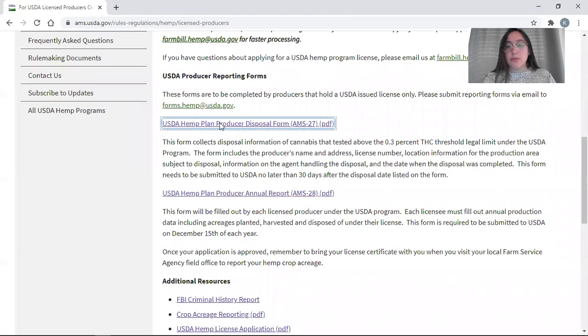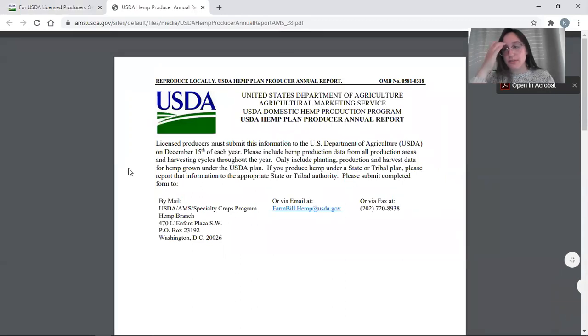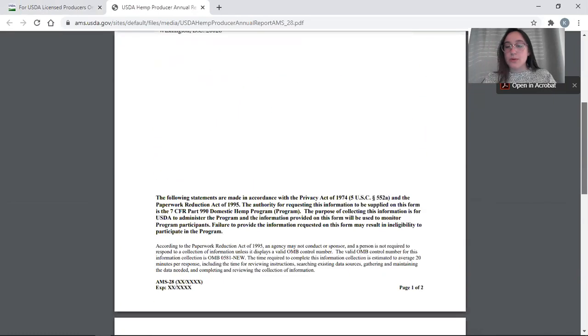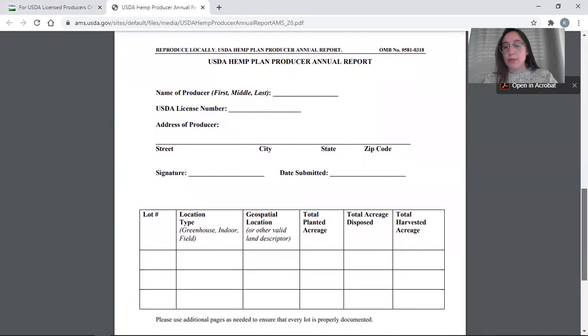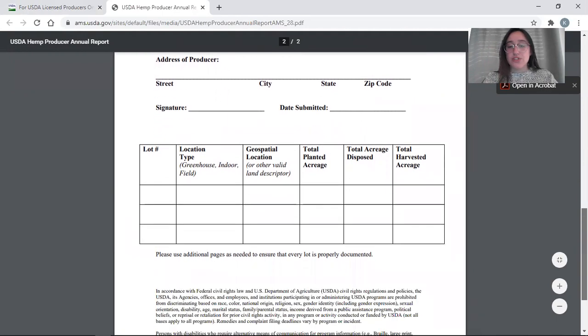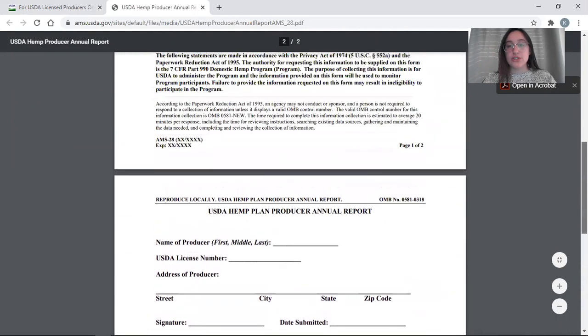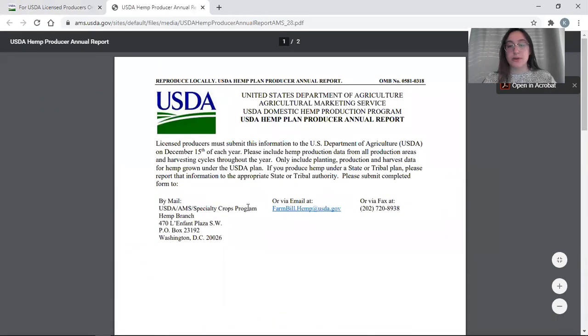The second report form must be submitted once a year on December 15th — this is your annual report. Essentially what we're looking for is the amount of crop planted, disposed, and harvested in each of your growing locations. It's a one-page report document that's fairly straightforward. Our contact information is always on the front page of the reports and applications.